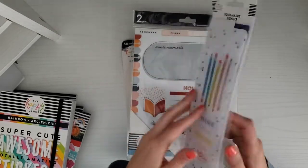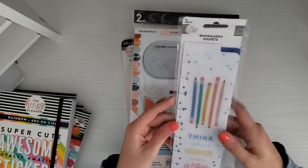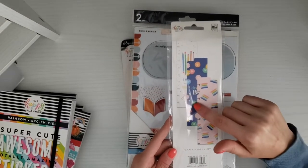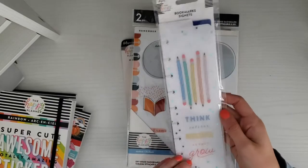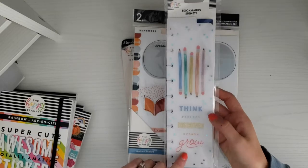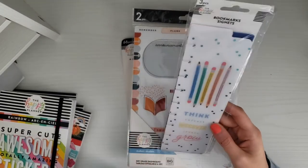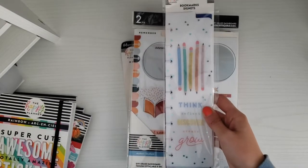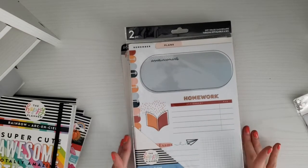The first thing I got were these bookmarks. There are three of them — the designs include a book one, one with discs that says 'Dream Big,' and a pencil one that says 'Think, Reflect, Discover, Create and Grow.' I really love the prints and patterns on these; I think they're super cute.